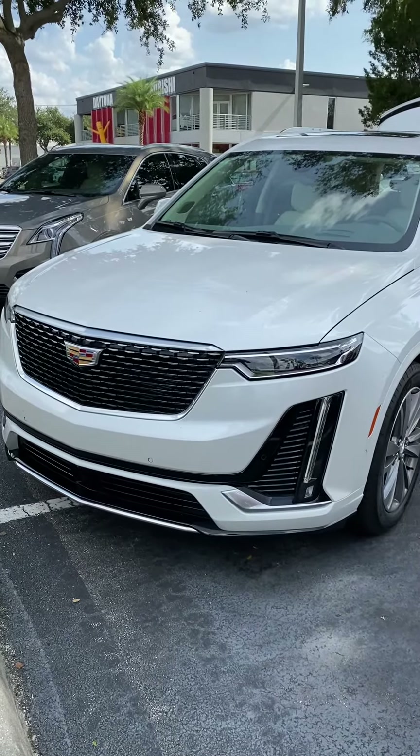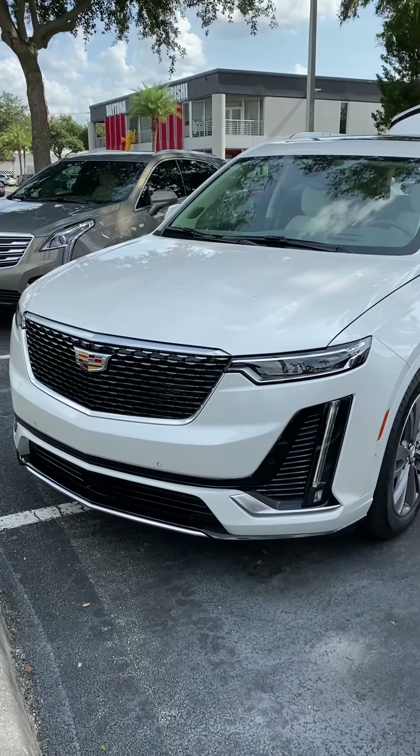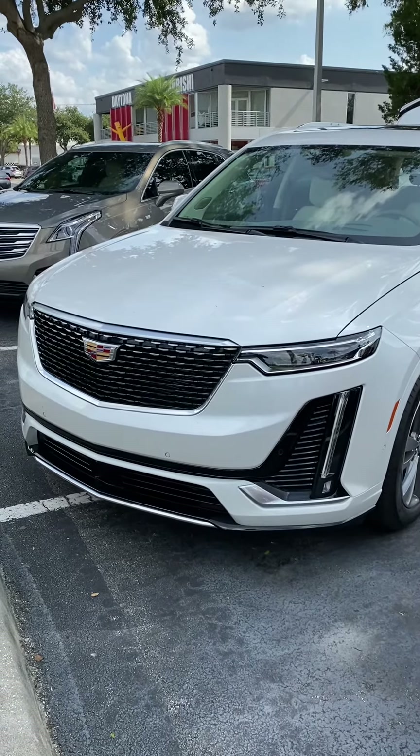Hi Julie, I'm Reno with Richie Cadillac here in Daytona. I understand you have an interest in the Cadillac XT6. Let me take this short video of this one for you.